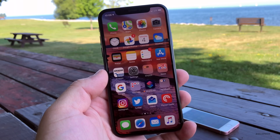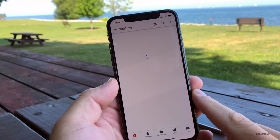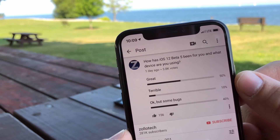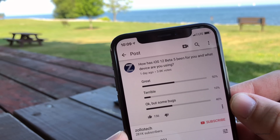I ran a poll on the YouTube community page, and you had a lot to say. I went over every one of the comments and put them in a graph to show you how they compare. We have 201 comments: 50% of you said it was great, 10% said terrible, and 40% said okay but with some bugs.